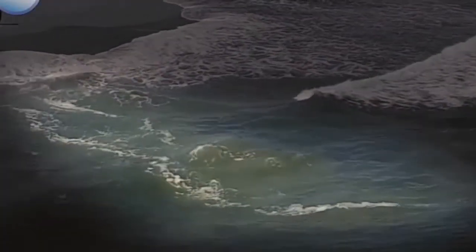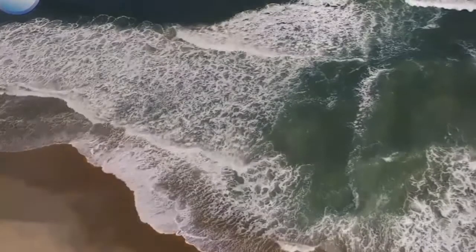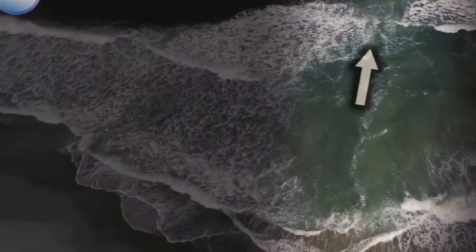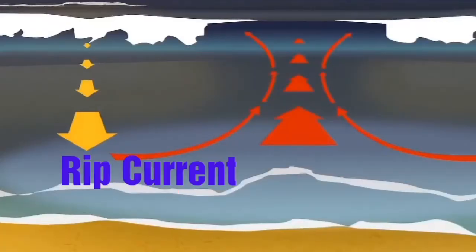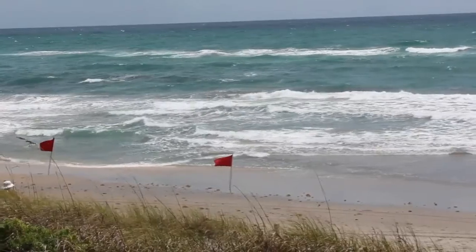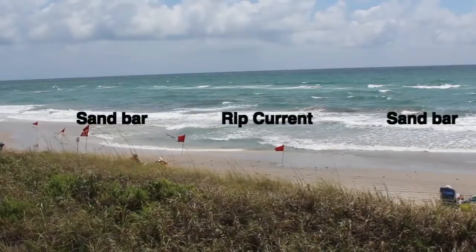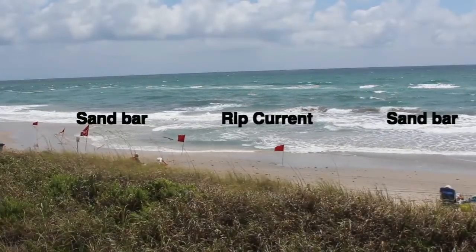The last but not the least is the rip current. It is a strong, localized, and narrow current of water which moves directly away from the shore. It cuts through the lines of breaking waves like a river running out to sea, and is strongest near the surface of the water.